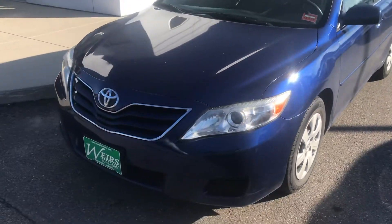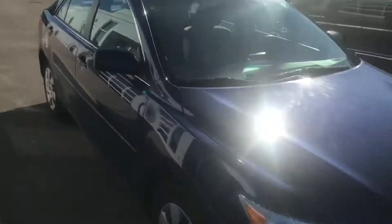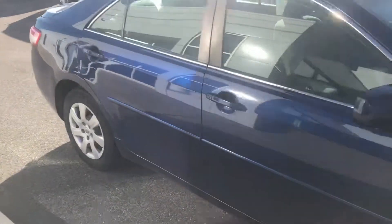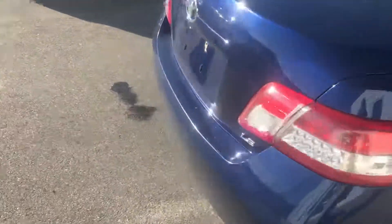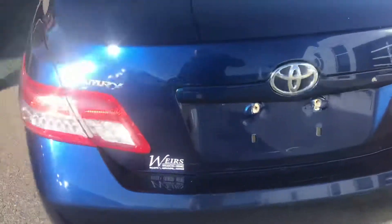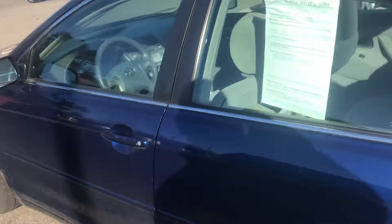Hey, good morning Chad, this is Dan over at Weir's Buick GMC. Just wanted to send you over a quick video of our 2010 Toyota Camry — it's got about 126,000 miles on it, it's the LE trim package. Very nice vehicle, very clean on the inside. Give you a look here — it's got the nice gray interior cloth.